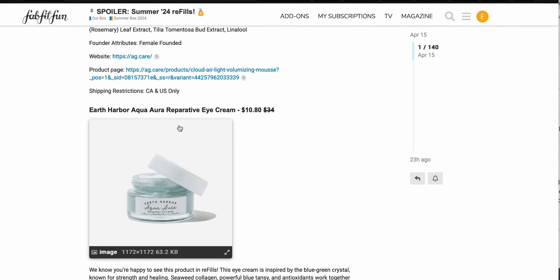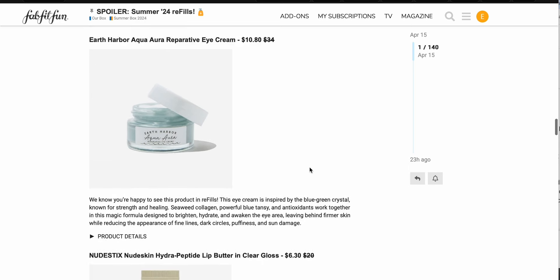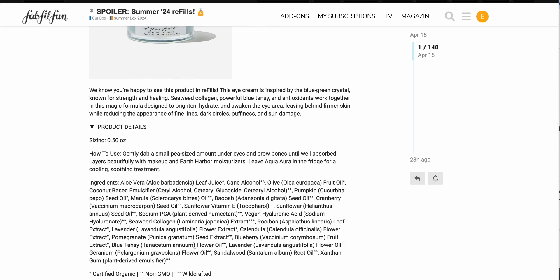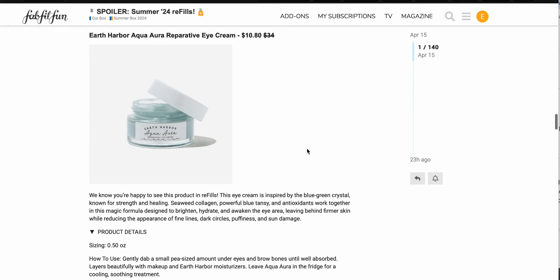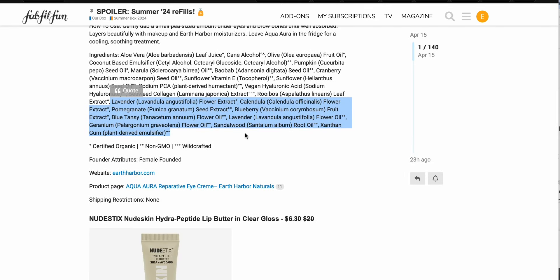We have the Earth Harbor Aqua Aura reparative eye cream, $10.80 down from $34, and you get half an ounce which is pretty common with eye creams. I've spoken about this in the last video, but a lot of those plant extracts and essential oils are just not really what I'm into as far as skincare goes. Especially around your eyes — if you have watery eyes, you want to be really careful with fragrance near your eyes. So I'm going to be skipping on that.